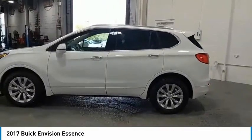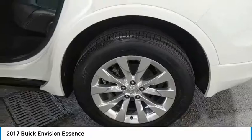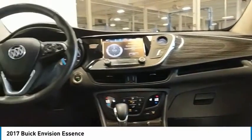Here are some of this vehicle's great options: aluminum wheels, heated side mirrors, traction control, daytime running lights, remote keyless entry, fog lights, headlights auto off, mirror memory, remote trunk release, and FWD.